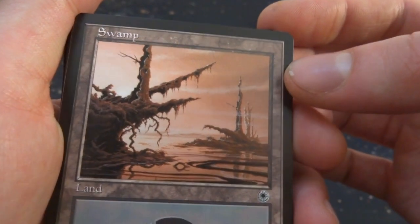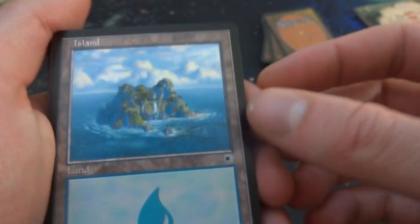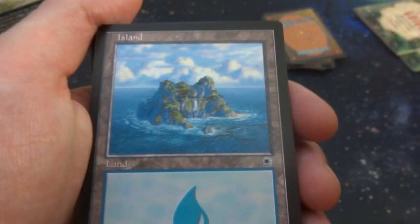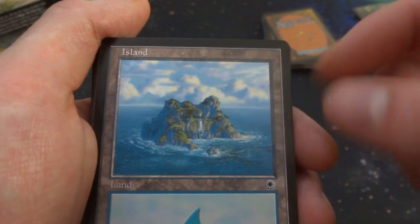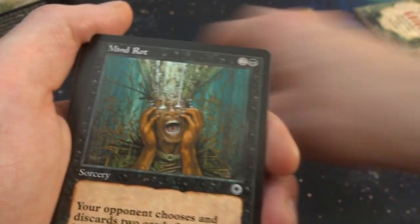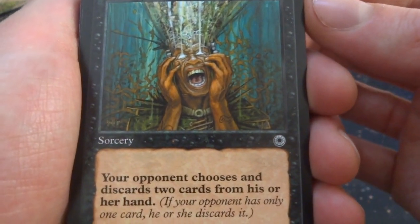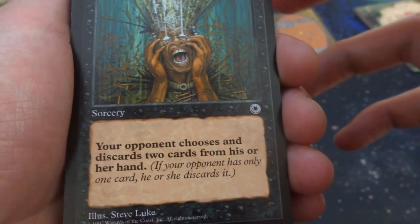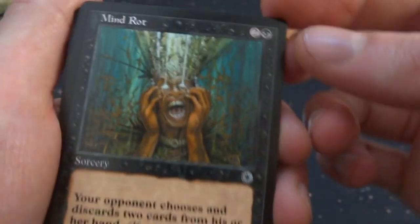Love the lands on this set — a lovely swamp with oranges in the sky by Ramos. Got an island — just a portal island by Eric Peterson with an interesting crescent shape. Got Mind Rot — great card. Two and a black, sorcery: your opponent chooses and discards two cards from their hand; if they only have one card, they discard it. By Steve Luke. Great card.